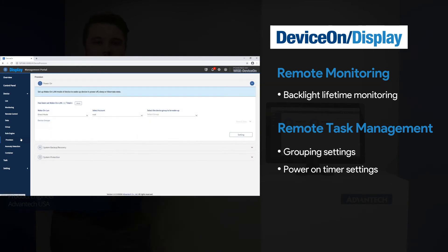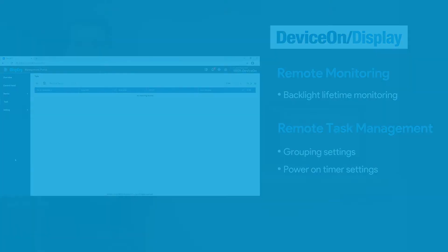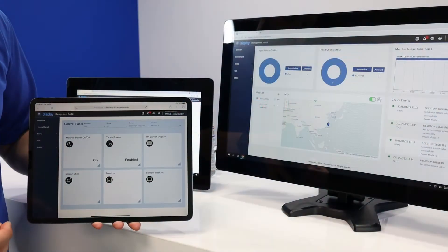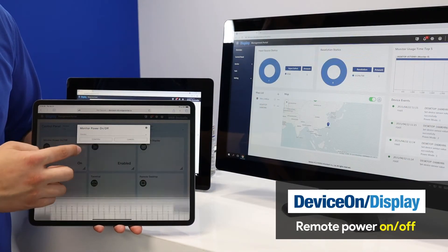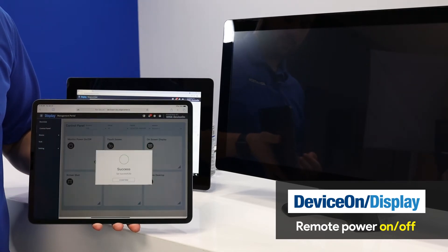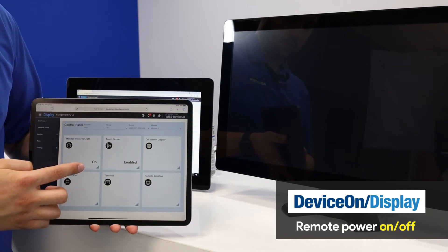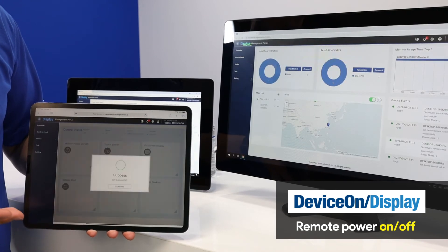Over-the-air firmware updates are also enabled. All of these applications can be done in real-time or on a schedule. I'm going to demonstrate turning the panel off — put it in standby mode. It turns off. Success. We can demonstrate turning it back on. It turns on, just like that.